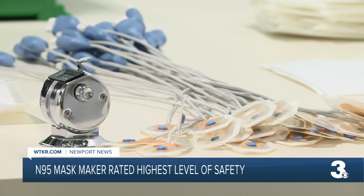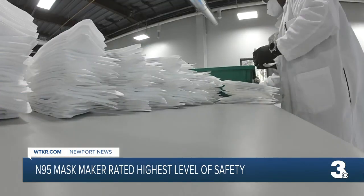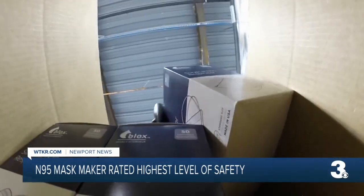While they're still churning those out, now they're making 15,000 to 20,000 N95 respirators a day, as COVID cases continue to inundate hospitals across the U.S.